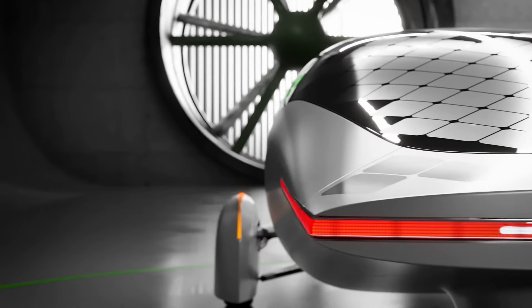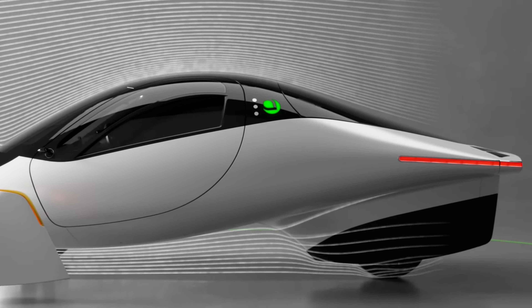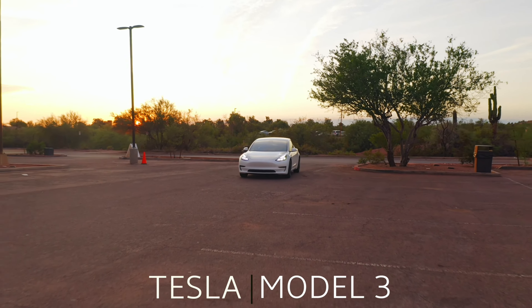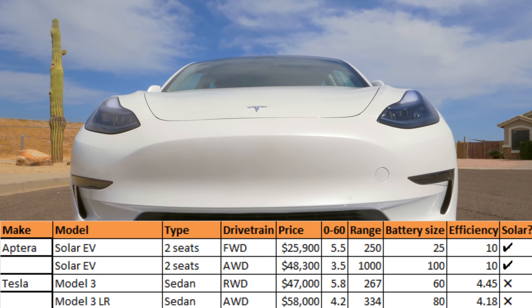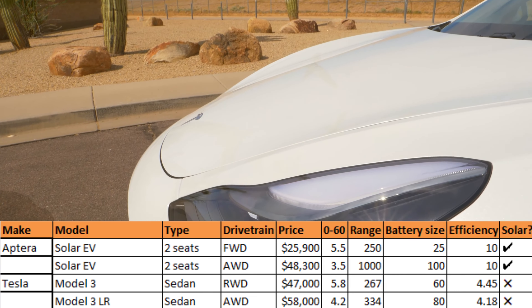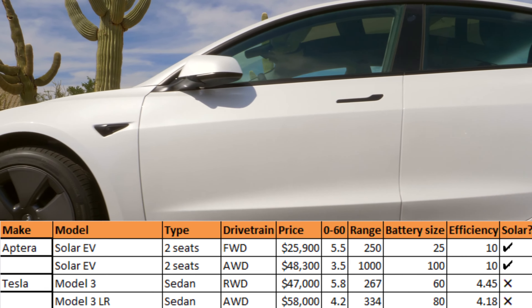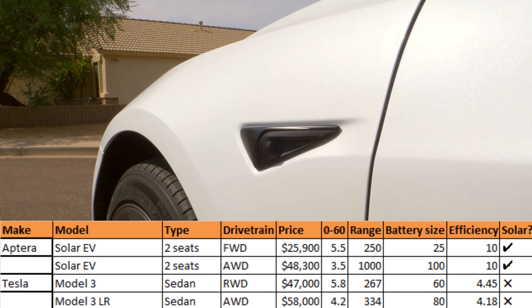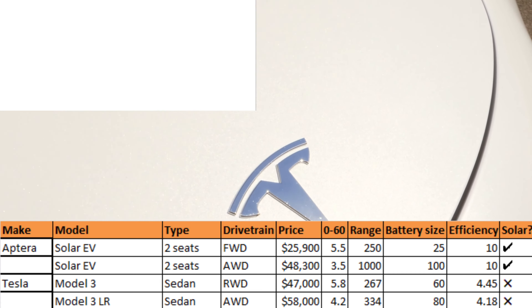Aptera has the option of two drivetrains — front-wheel-drive or all-wheel-drive — with prices ranging from $27,000 to $48,000 for the top-of-the-line large battery pack. The only Tesla Model under $60,000 is the Model 3, which comes in two trims: the regular rear-wheel-drive Model 3 starting at $47,000 with 267 miles of range, and the long-range all-wheel-drive version at $58,000 with 334 miles. Zero to 60 times are comparable, with the slowest Aptera at 5.5 seconds and fastest at 3.5 seconds, versus 5.8 and 4.2 seconds for Tesla.